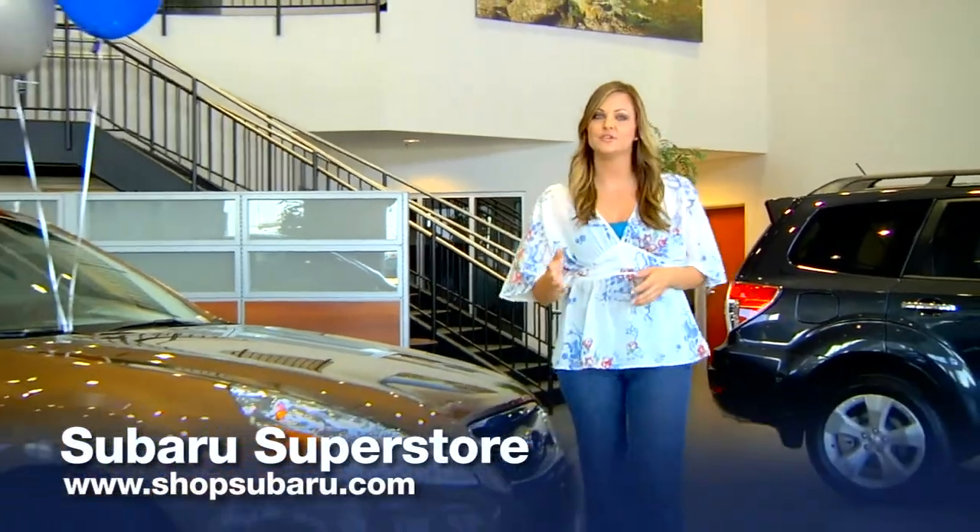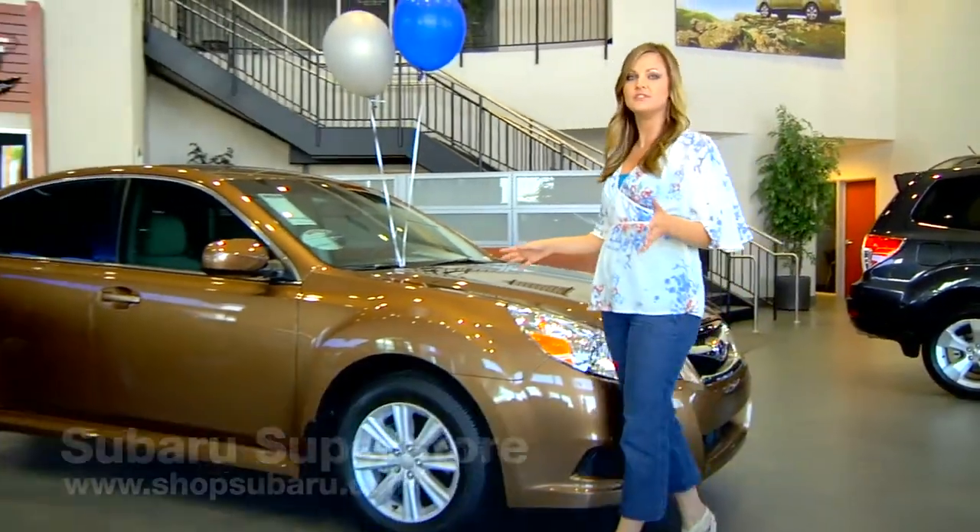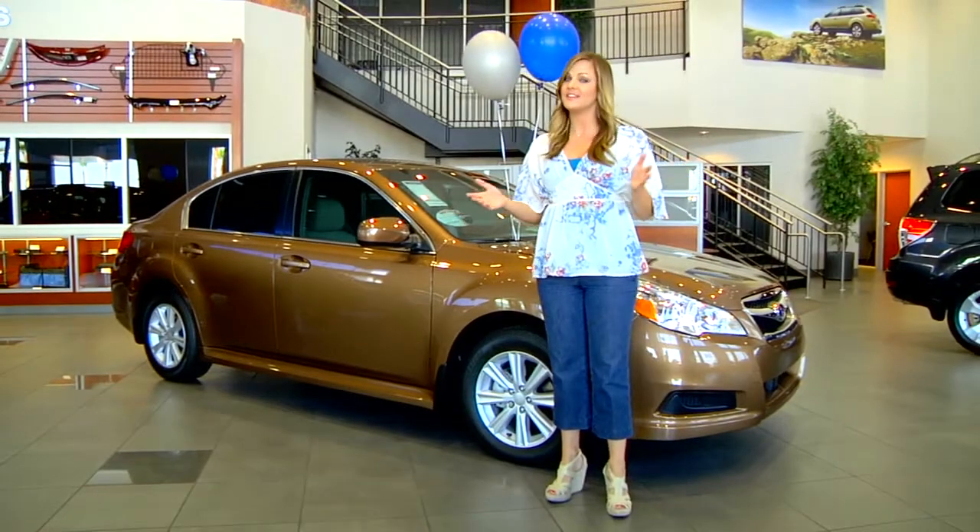Hi, I'm Candace, and I'd like to introduce to you a special edition available exclusively here at Subaru Superstore: the Elite Package.